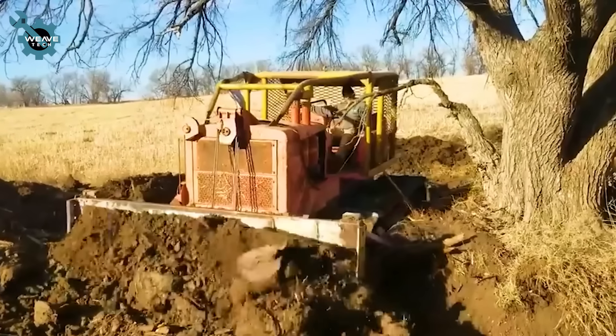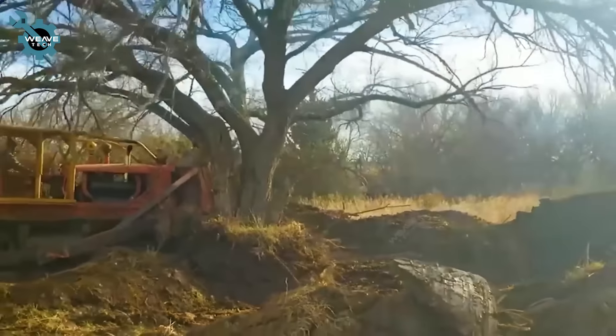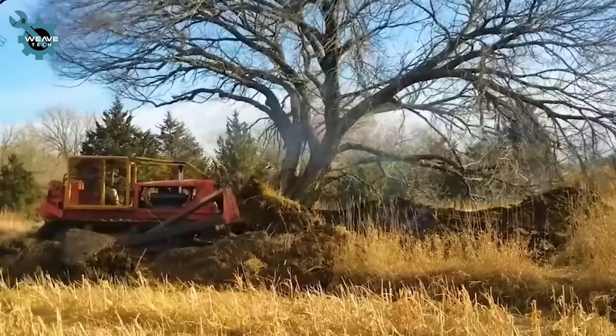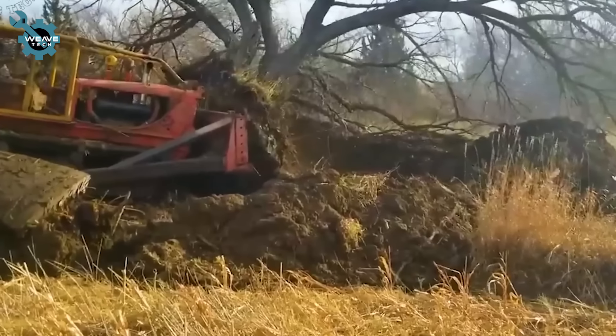Watch as a small bulldozer clears a diseased tree with impressive precision. After loosening the soil, the tree falls with just one push. For large trees, they dig around to break the roots before pushing them down. Even big bulldozers have their limits.